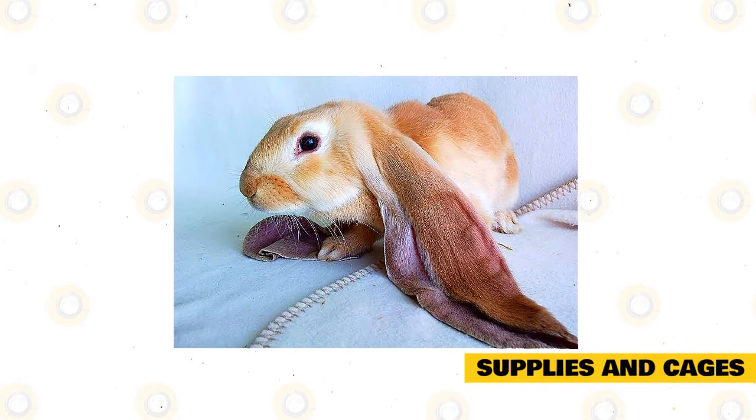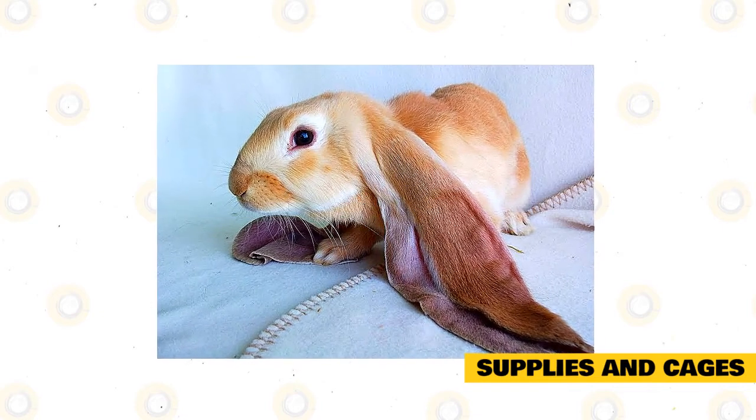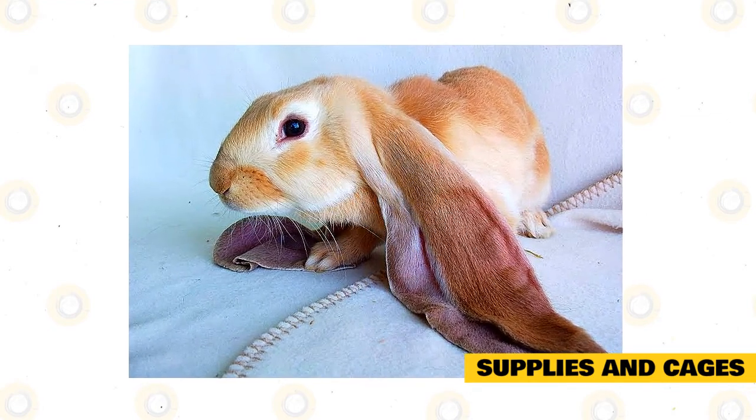Young rabbits also have sensitive digestive systems and, therefore, may be prone to different health conditions of the digestive system such as enteritis, bloat, and stasis. If you suspect digestive system problems, take your pet to the vet at once.